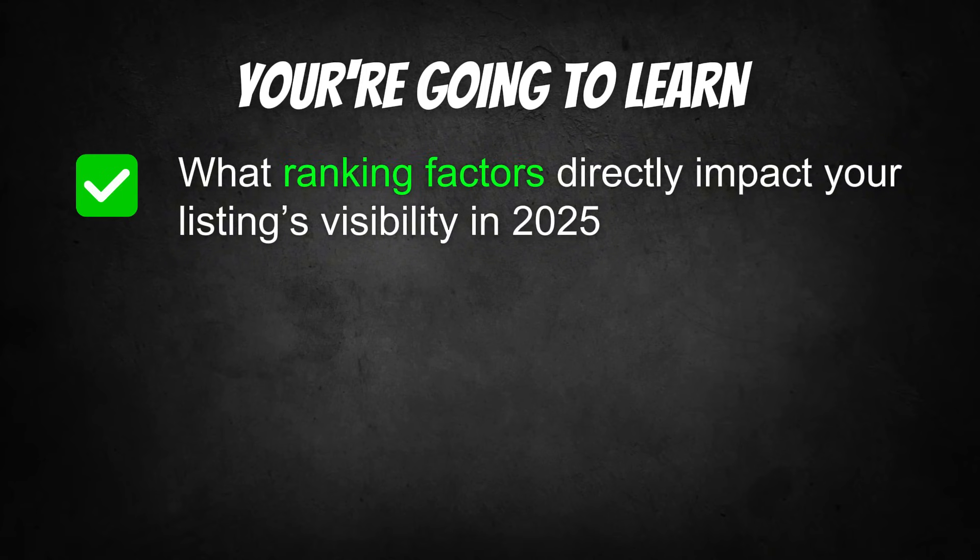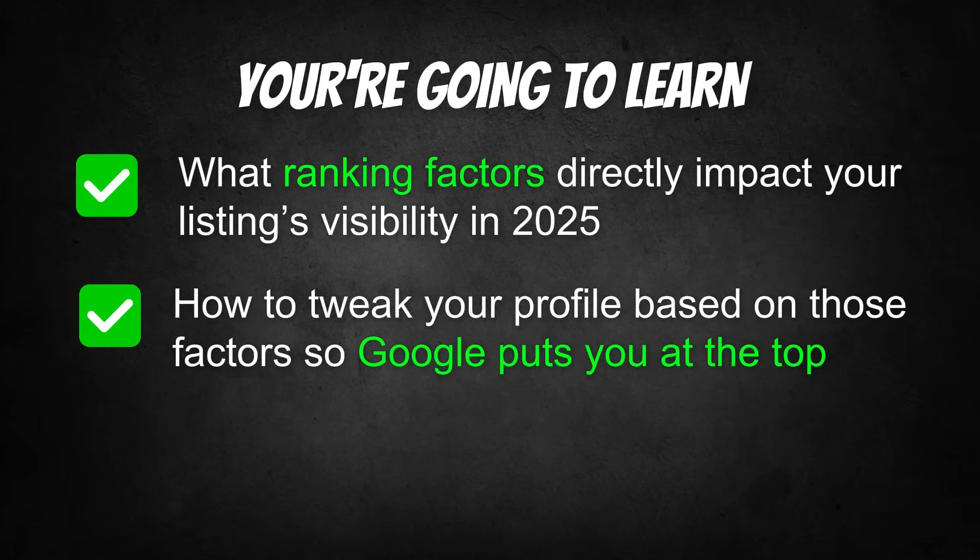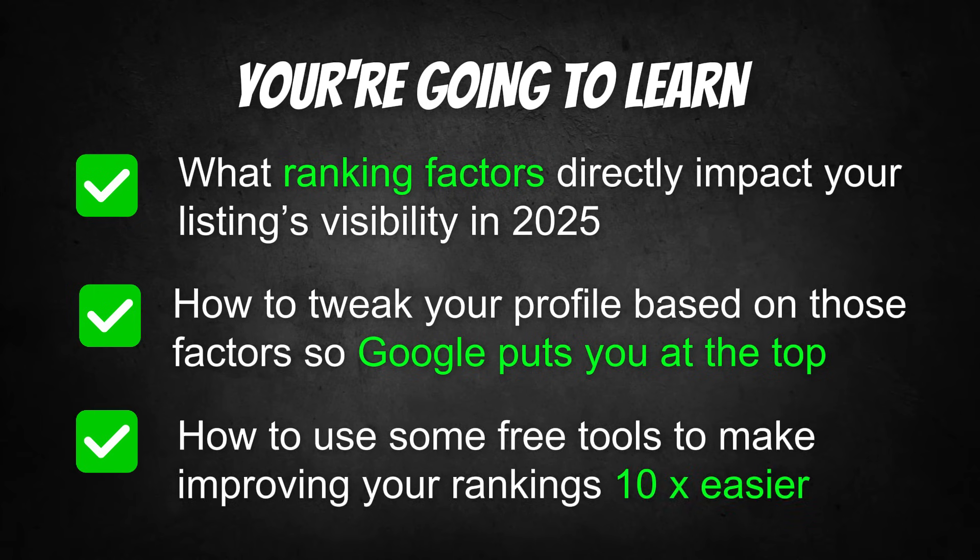In the next few minutes, you're going to learn what ranking factors directly impact your listing's visibility in 2025, how to tweak your profile based on those factors so Google puts you at the top, and how to use some free tools to make improving your rankings 10 times easier.